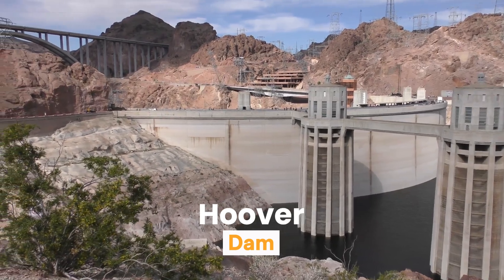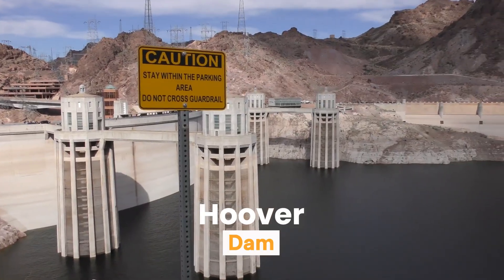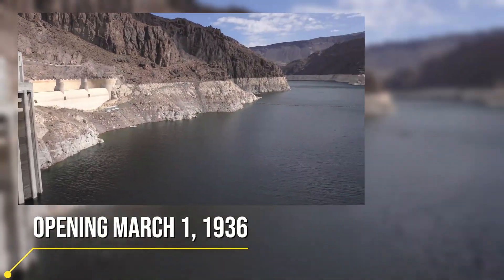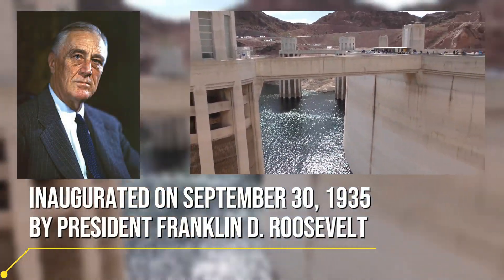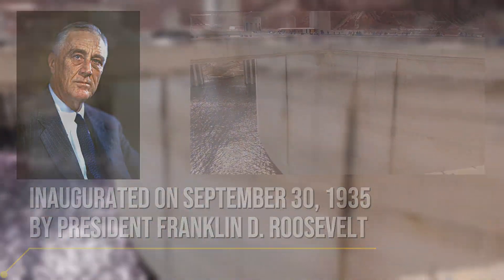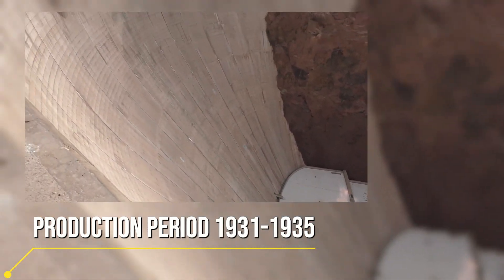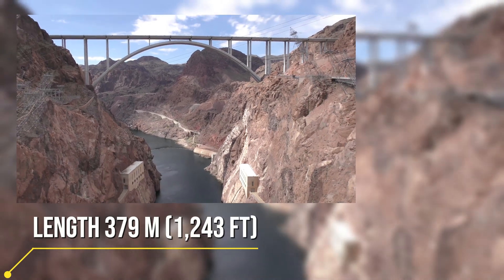Now let's take a look at the Hoover Dam. The dam is exactly 221 meters high and 379 meters long. This massive structure was built using exactly 2.6 million cubic meters of concrete — that's enough concrete to build the Empire State Building in New York City three times over.